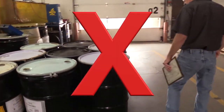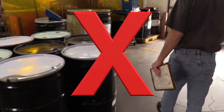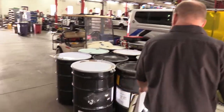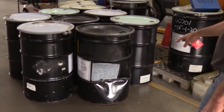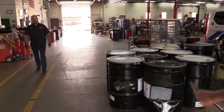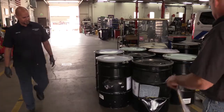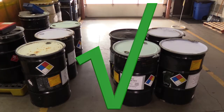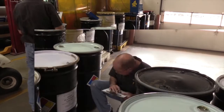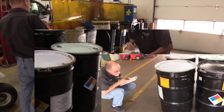Drums must be readily accessible for inspection and removal. Inability to visually inspect a drum due to inadequate aisle space is a violation. All drums should be checked weekly for the hazardous waste label, accumulation start date, and any dents or leaks. Using a weekly inspection checklist is strongly recommended. Informing management and remedying drum issues such as leaks, dents, deterioration, or illegible labels is a best management practice and meets regulatory intent.